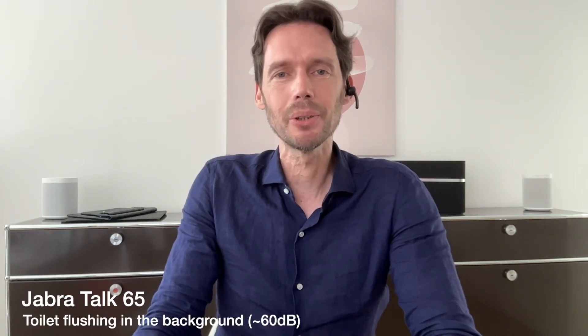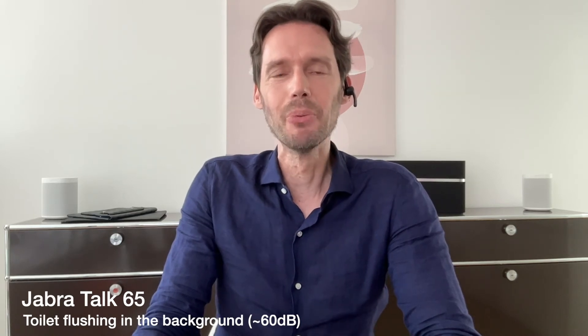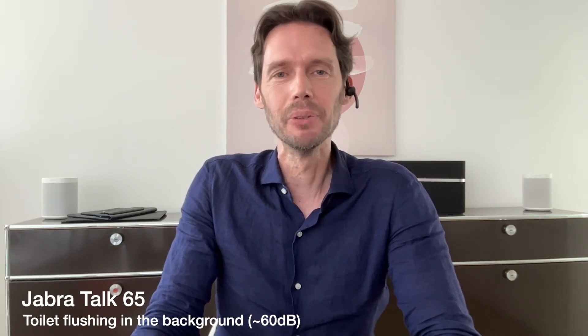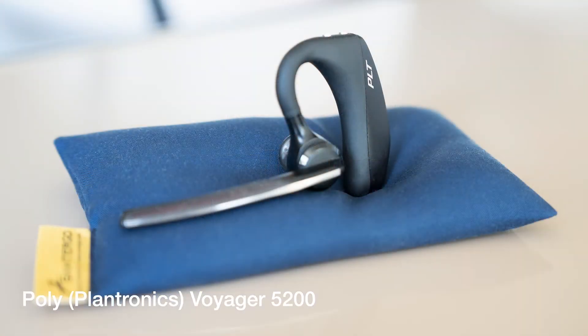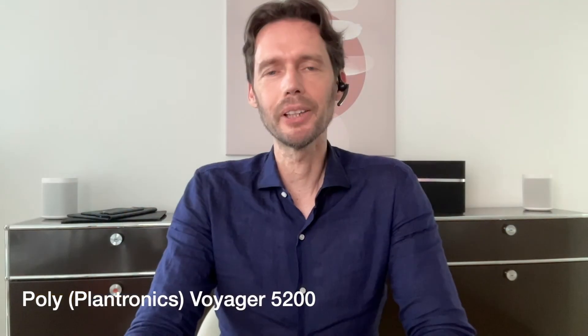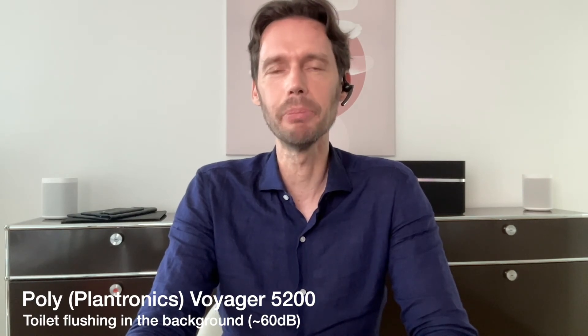This is the Jabra Talk 65 with a toilet flushing in the background, with the highest decibel reading of around 60. Now let's try the same with the Voyager 5200 with a toilet flushing in the background.